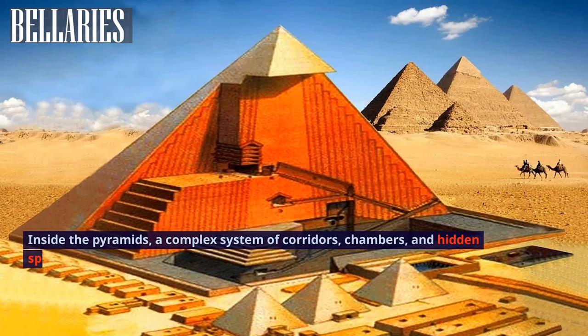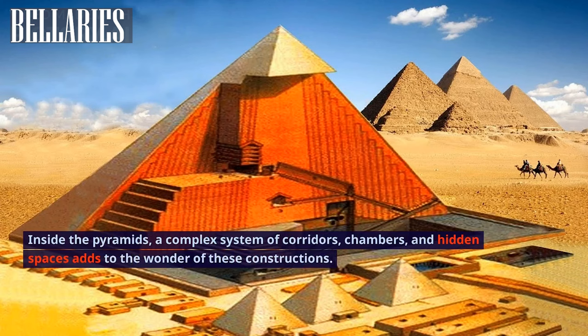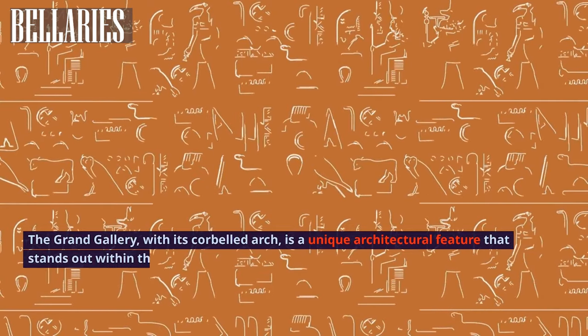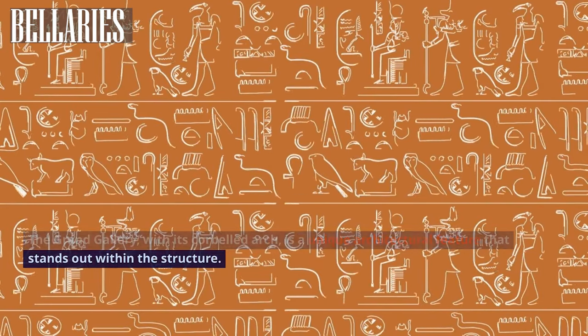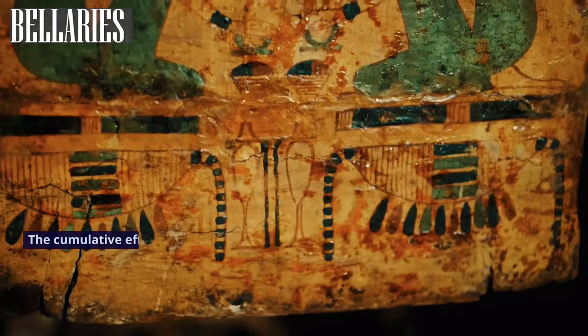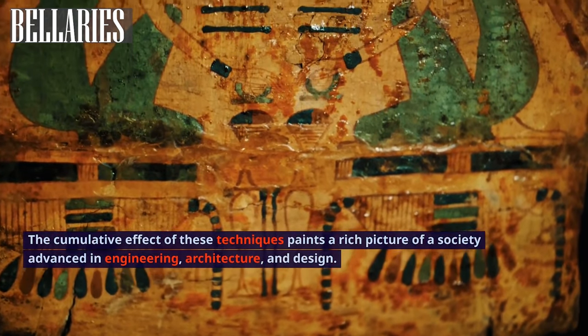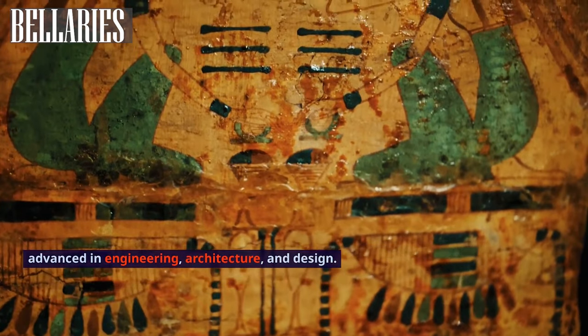Inside the pyramids, a complex system of corridors, chambers, and hidden spaces adds to the wonder of these constructions. The grand gallery, with its corbelled arch, is a unique architectural feature that stands out within the structure. The cumulative effect of these techniques paints a rich picture of a society advanced in engineering, architecture, and design.